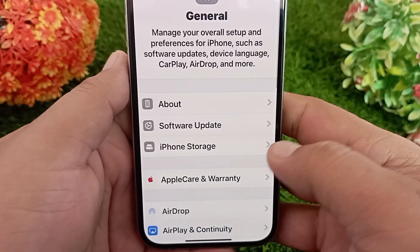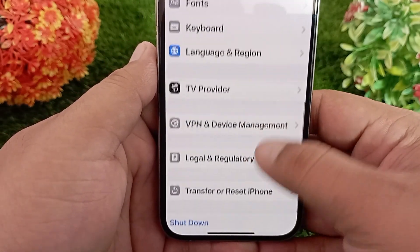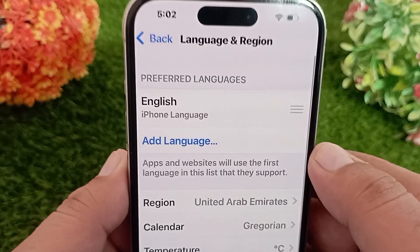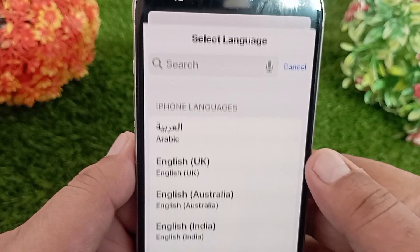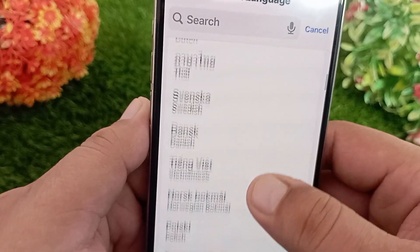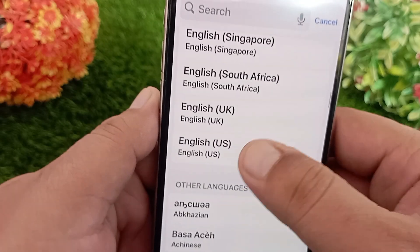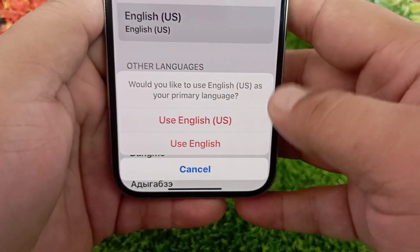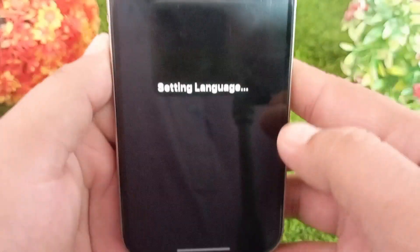Now go back to the previous menu, swipe down, and tap on Language and Region, then tap Add Language. Make sure your iPhone is set to English (US). If your iPhone is not set to English US, set it — otherwise you will not be able to turn on Apple Intelligence and the Cleanup feature will not appear. So change your iPhone language to English US.